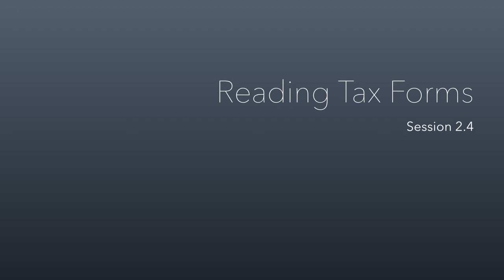Welcome to session 2.4. In this class session, we're going to talk about reading the tax forms that relate to non-profit organizations. We're not going to read them in the recorded part, but when we get together, we're going to go through a couple of tax forms on screen. I'll show you a 1023 and a 990, and we'll step through and I'll point out the stuff that's most interesting or valuable.